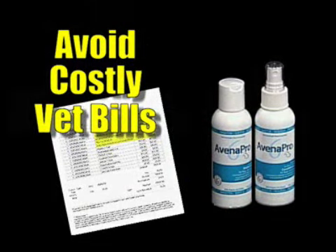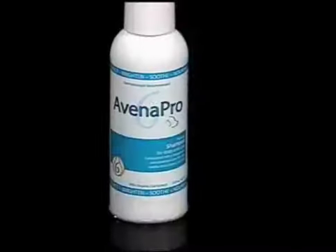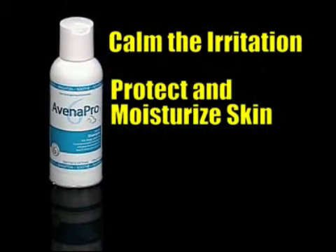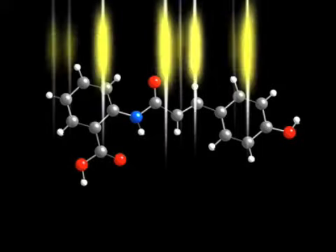But Avena Pro 6 may help you avoid those costly pet bills by nourishing your dog's skin with a patented Triple Oath Complex that works in three ways to calm the irritation, protect and moisturize the skin, and restore the coat's healthy luster. Avena Pro 6 features Avenathramides,